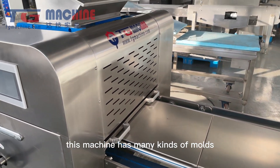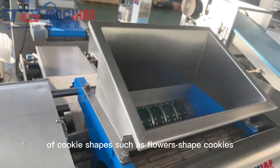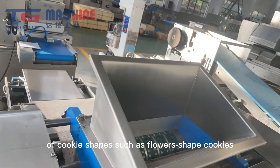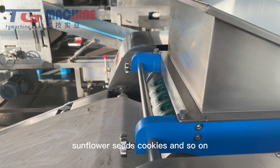This machine has many kinds of modes. It can produce dozens of cookie shapes such as flower-shaped cookies, same-size cookies, flower seed cookies, and so on.